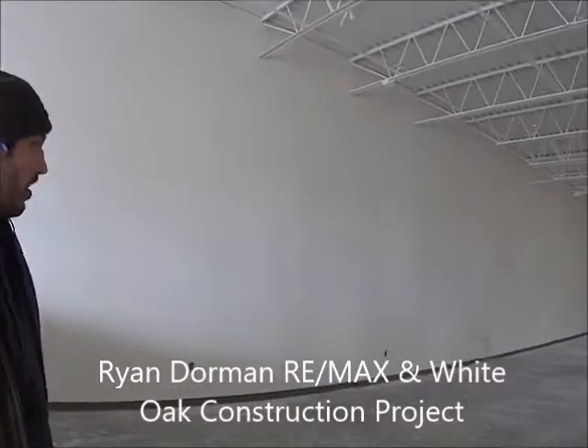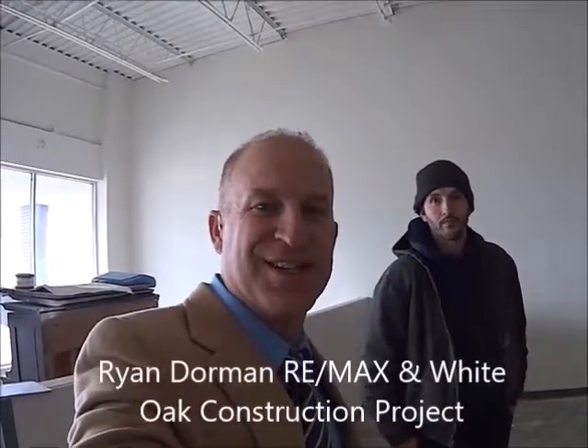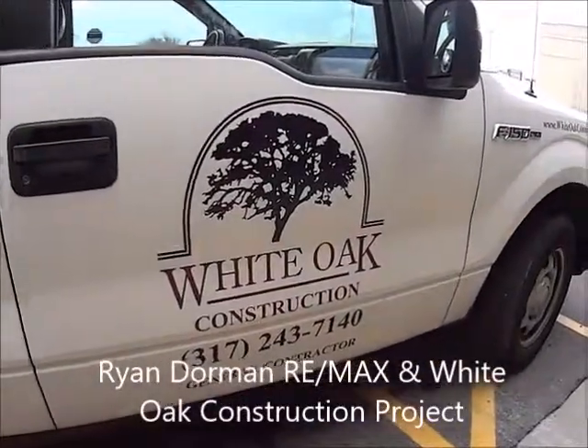And then the outlets and everything else. Well, this is a great update for our client and everyone on the computer. That's it — have a great day. White Oak Construction, 317-243-7140.